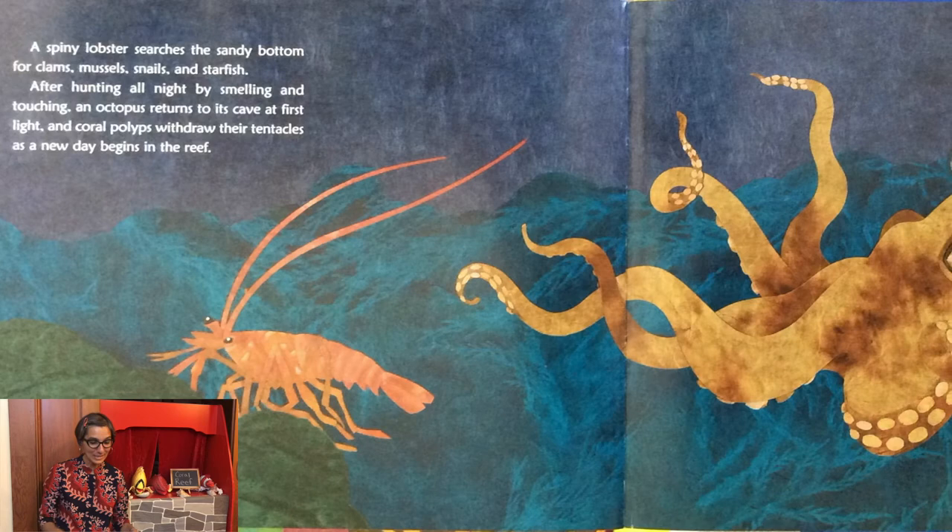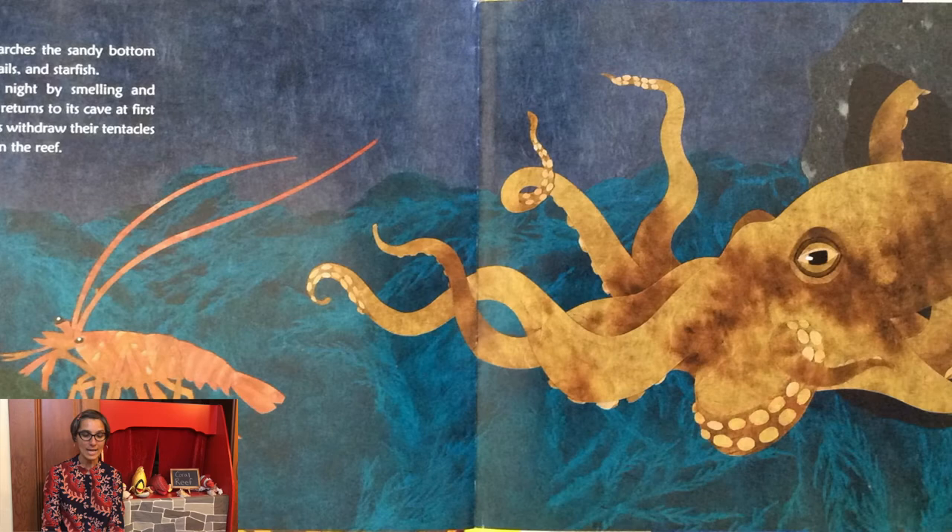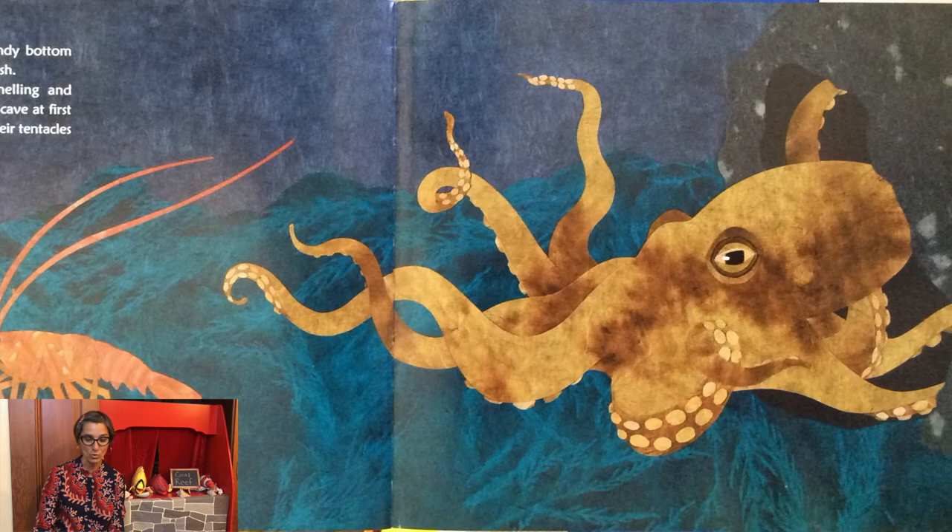A spiny lobster searches the sandy bottom for clams, mussels, snails, and sea stars. After hunting all night by smelling and touching, an octopus returns to its cave at first light. And coral polyps withdraw their tentacles as a new day begins in the reef.